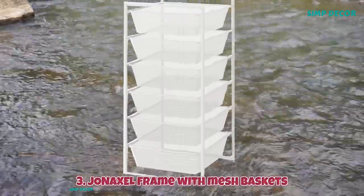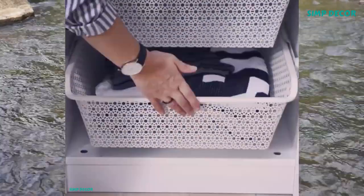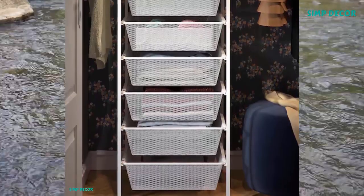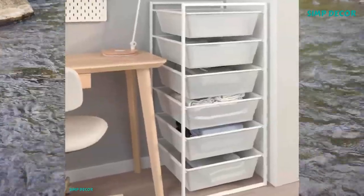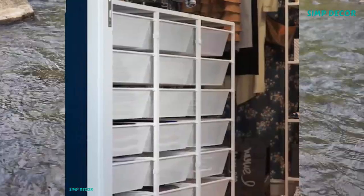3. Janoxel Frame with Mesh Baskets. It can be difficult to keep things neat and tidy. The Janoxel Storage System lets you utilize the space you have in smarter ways. You can build a combination that fits exactly to your needs and use it almost anywhere, even in humid bathrooms and laundry rooms.